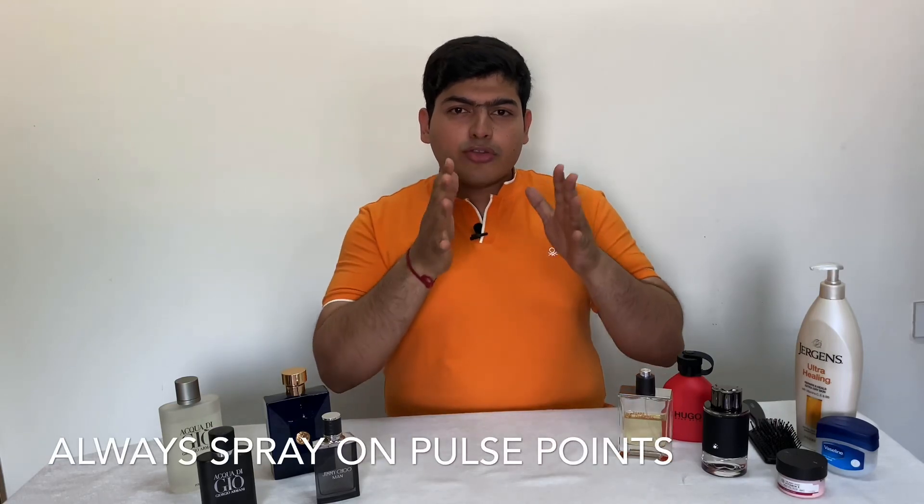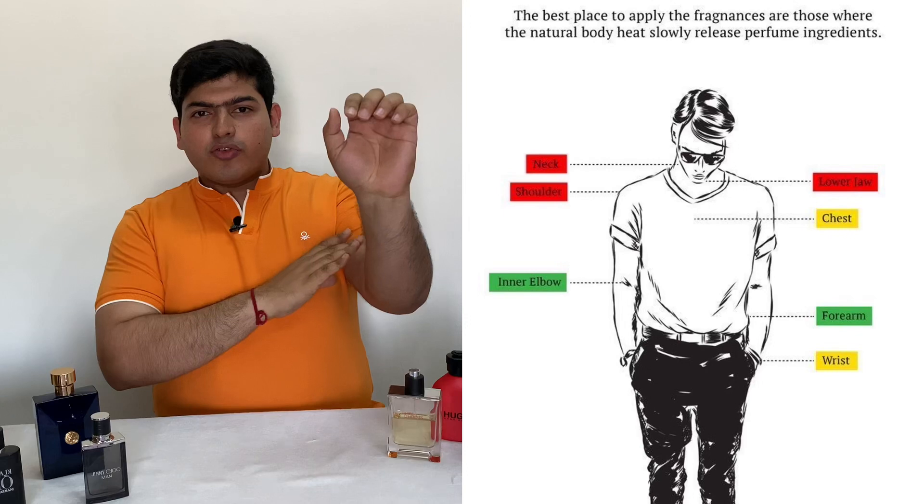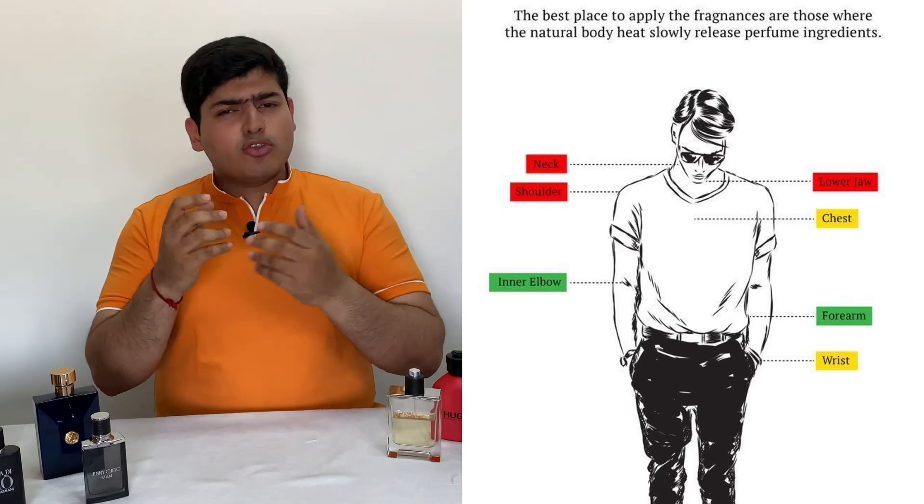You've bought your favorite perfume and you're wondering how you can ensure the fragrance lasts really long. One of the first things to ensure when you spray it is where you are spraying it. Tip number one: always spray on your pulse points. Pulse points are areas around your neck, your shoulders, your forearms, your elbows, and your wrists.